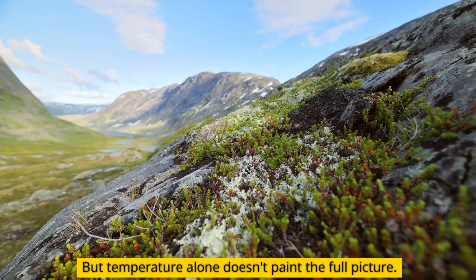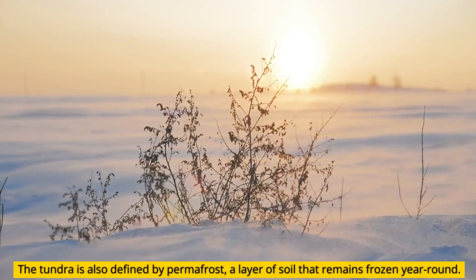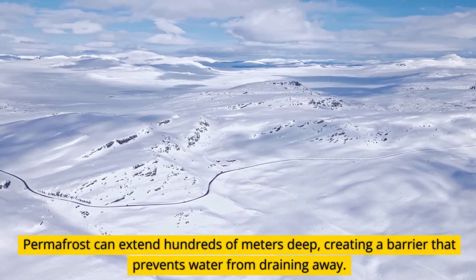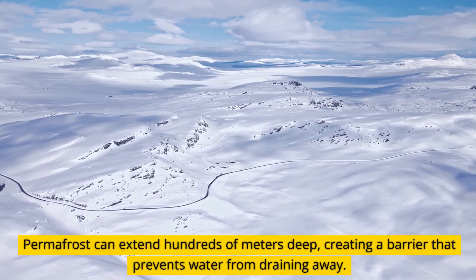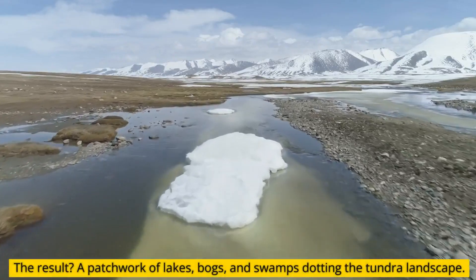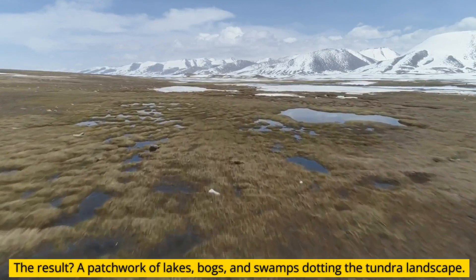But temperature alone doesn't paint the full picture. The tundra is also defined by permafrost, a layer of soil that remains frozen year-round. Permafrost can extend hundreds of meters deep, creating a barrier that prevents water from draining away. The result is a patchwork of lakes, bogs, and swamps dotting the tundra landscape.